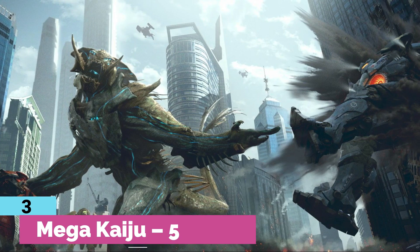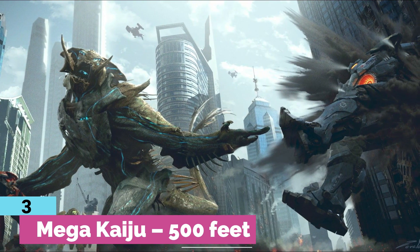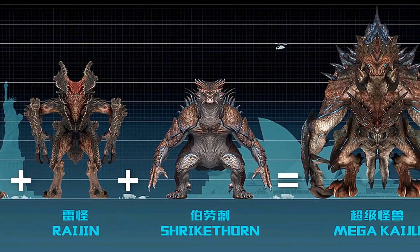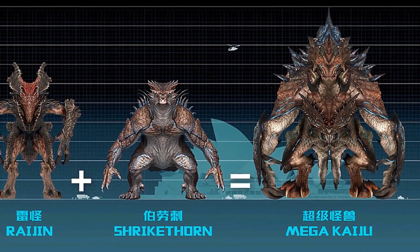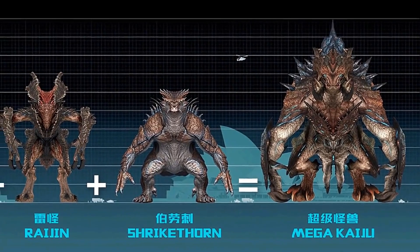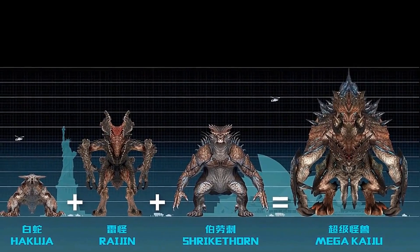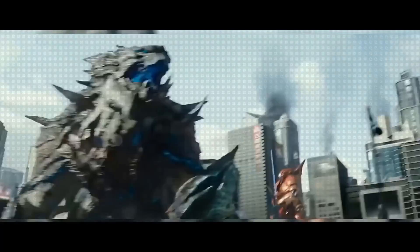Number 3: Mega Kaiju — 500 feet. What happens when you merge three different giant kaijus together? Mega Kaiju is exactly what you get. Since Mega Kaiju is a kaiju hybrid created using the forms of Category 5 and Category 6 kaiju — Raijin, Hakuja, and Shrikethorn — the kaiju, seen in Pacific Rim Uprising, even displays a few attributes of its previous forms and just towers over the Jaegers. So the name 'Mega' is more than befitting.